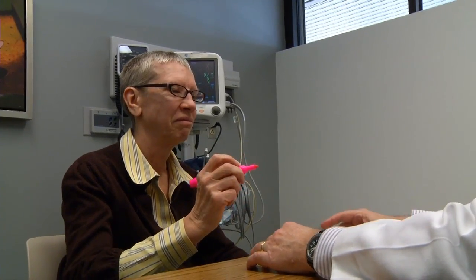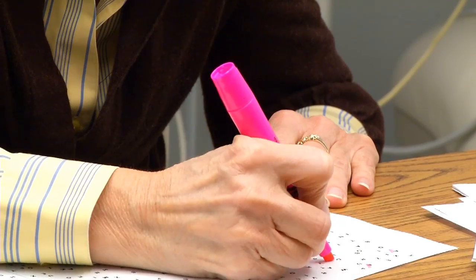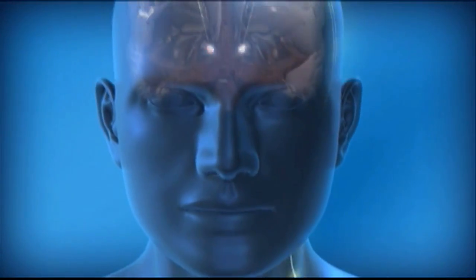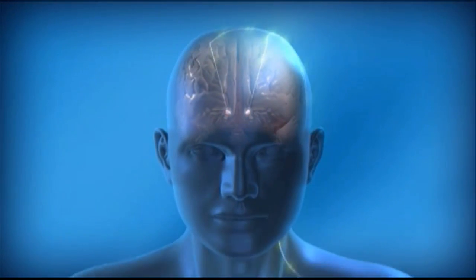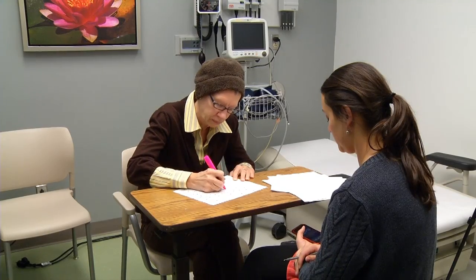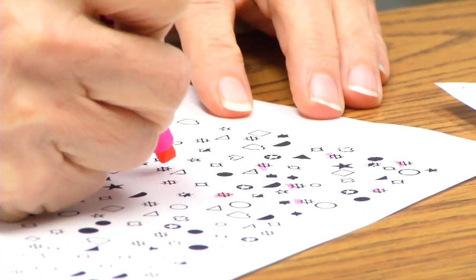Let's have you cross out all the A's. Though she underwent a sophisticated and groundbreaking procedure, doctors can measure Kathy Sanford's progress with a simple pen and paper. Last October, a pacemaker was implanted in her brain to help with the effects of Alzheimer's disease. And to see how it's working, Kathy has been given tests like this and asked to highlight certain shapes. Her father says the first time she took the test, she barely found any.